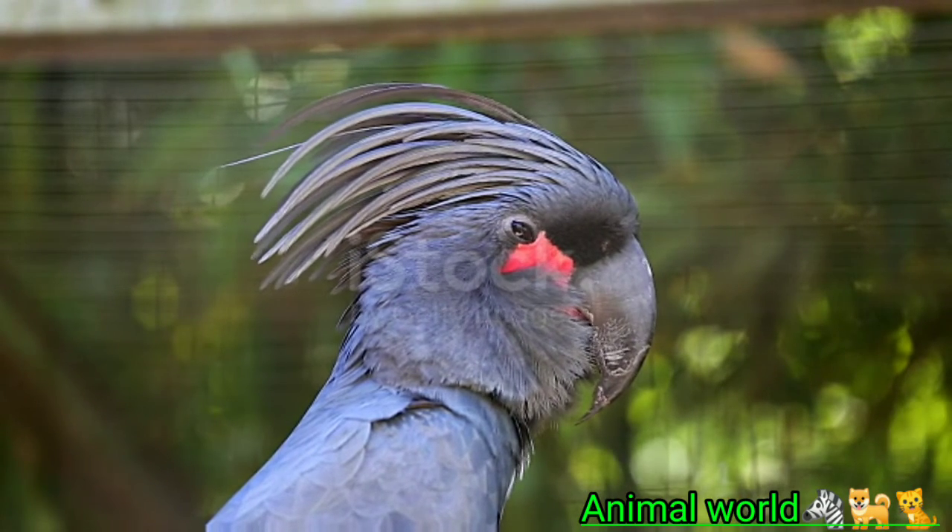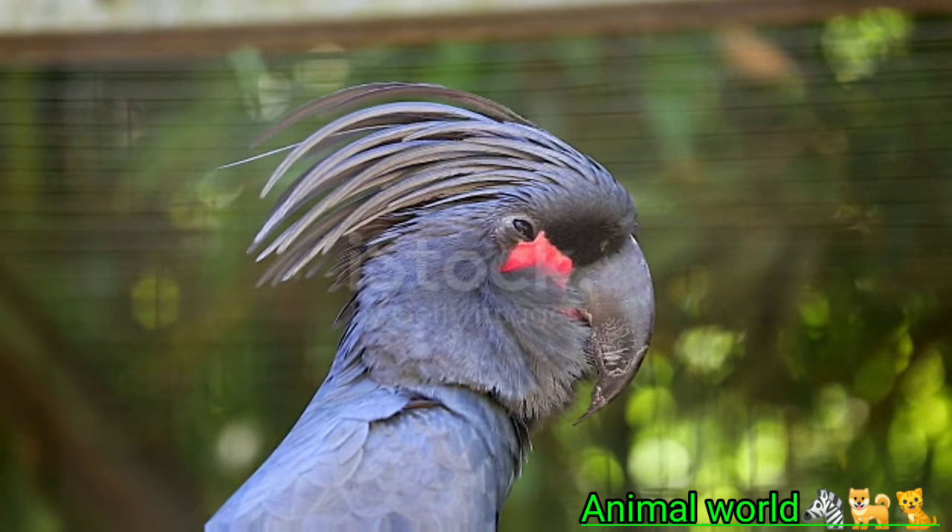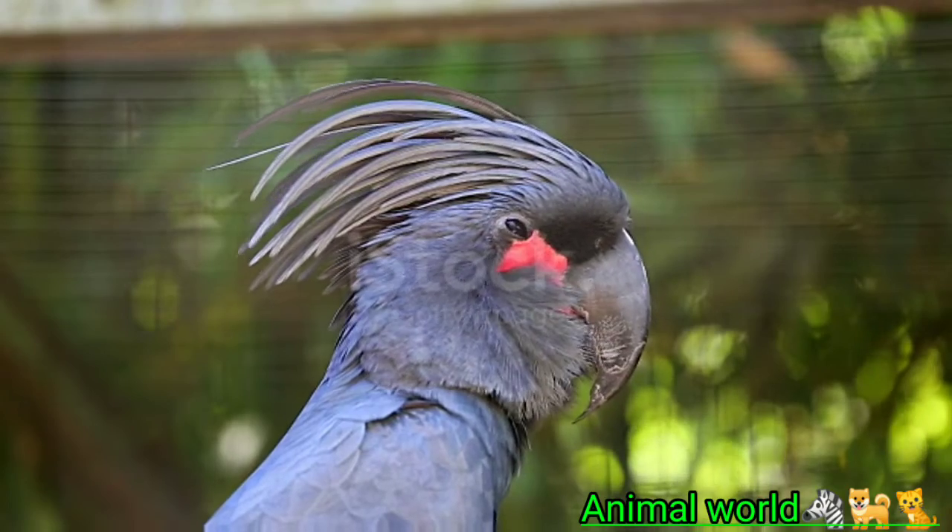Length: 23 inches. Weight: 32–42 ounces. Physical characteristics: smoky grey plumage, long crest, grey feet and beak, red patches on cheeks.